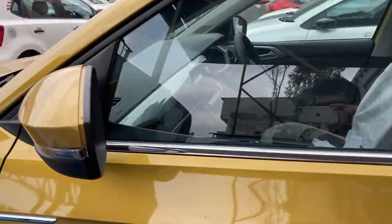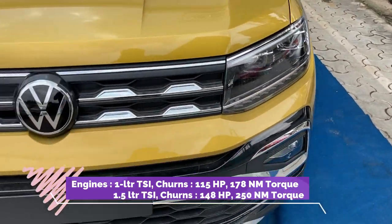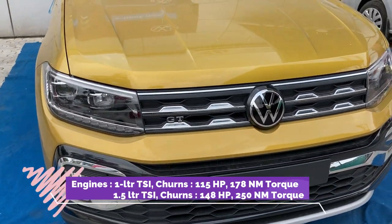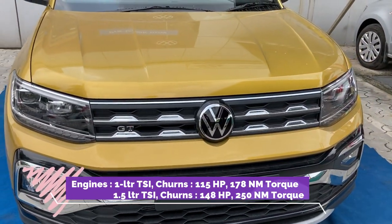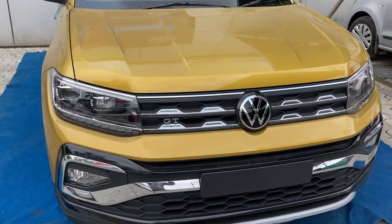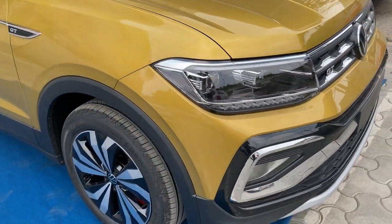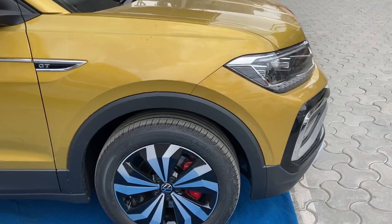This is a 1.5-litre TSI engine which produces 140 HP and 250 Nm of torque. You can see the whole look of the car — it's amazing.